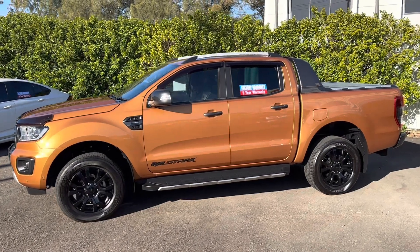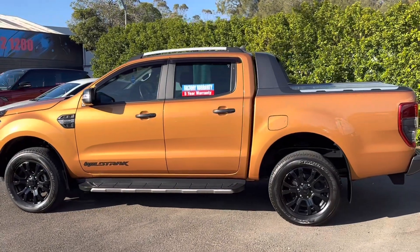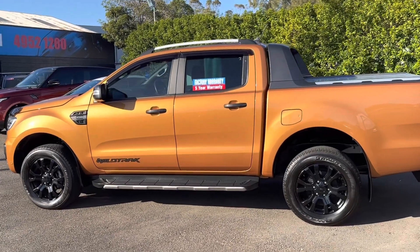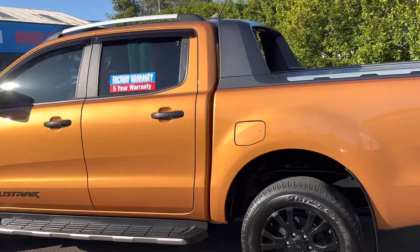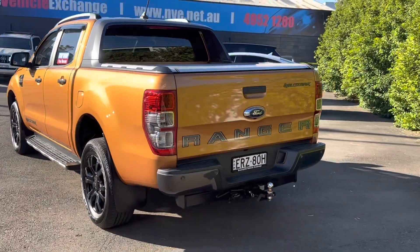It's the Series 3. This is the two-litre twin-turbo diesel, or bi-turbo as they call it. Plenty of torque, lots of power. They can tow up to 3.5 ton.